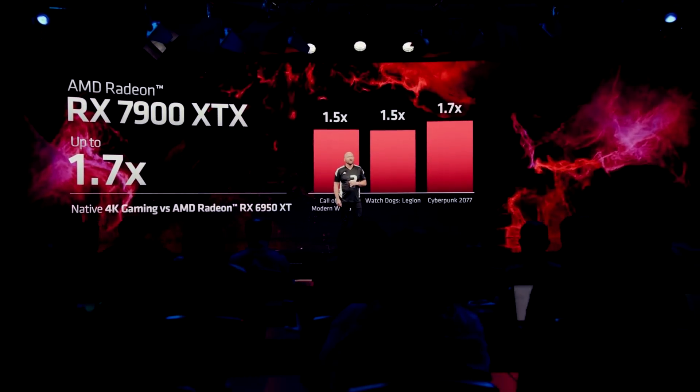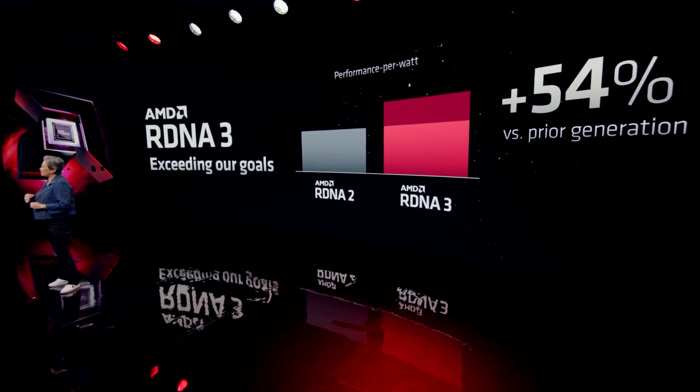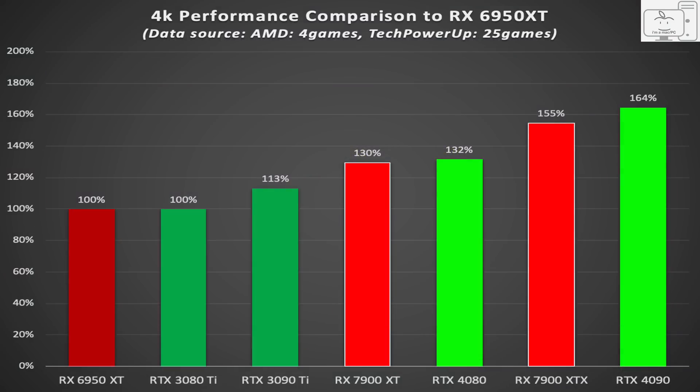AMD provided information to the public showing charts of 1.5 to 1.7 times better performance. They touted their 54% performance per watt improvement, and they provided data on four specific games which averaged out to a 55% improvement. When I put that information together on a chart to compare with NVIDIA, the expectation was that the XTX was going to easily beat the 4080 by 17%, and the XT was going to be just behind the 4080.